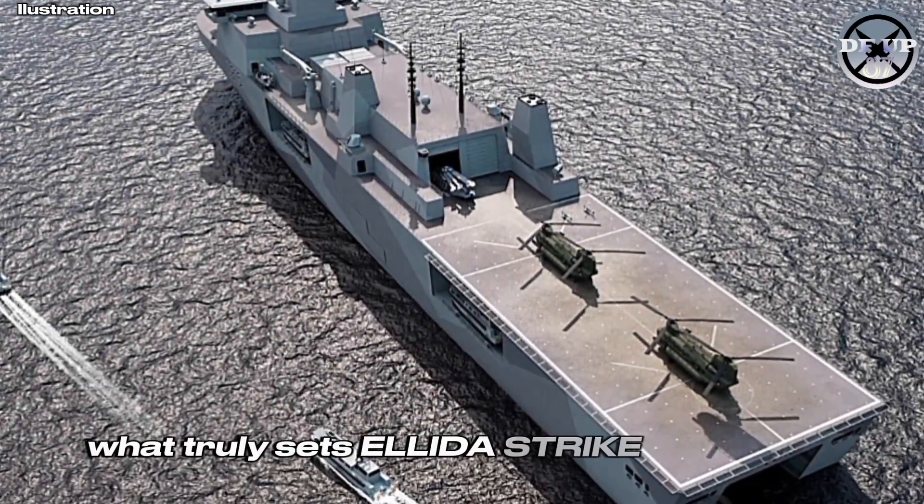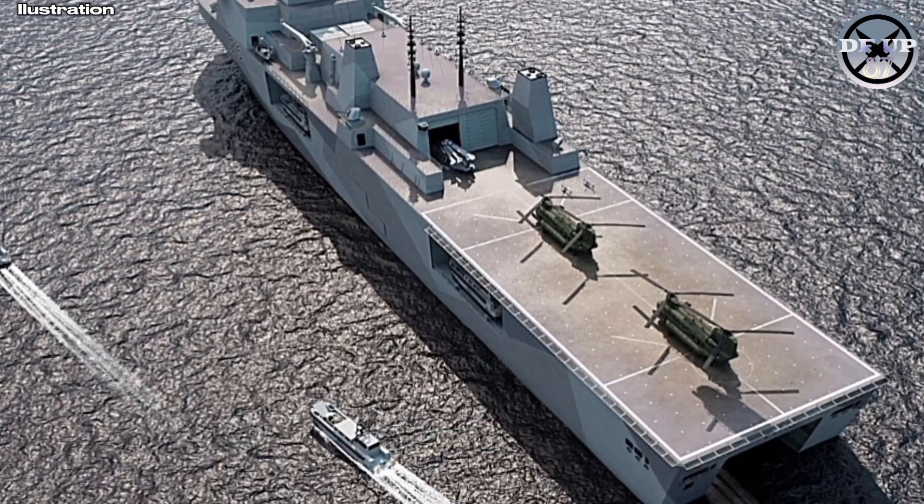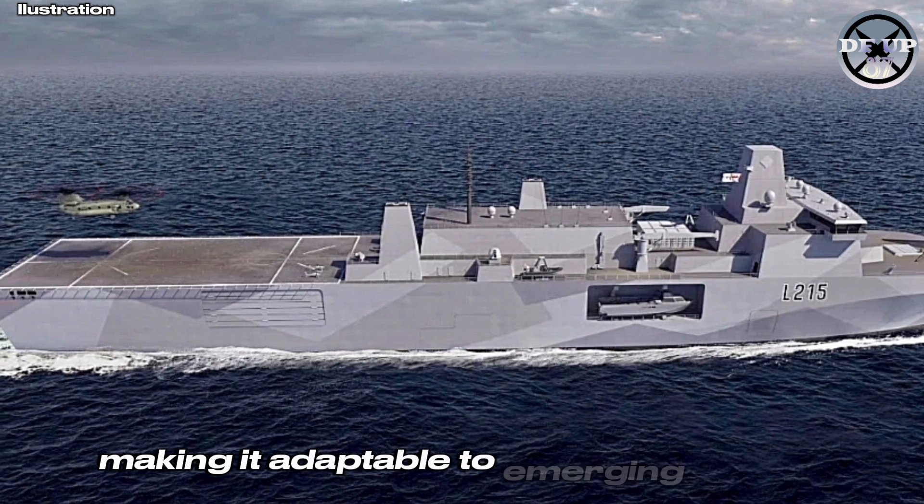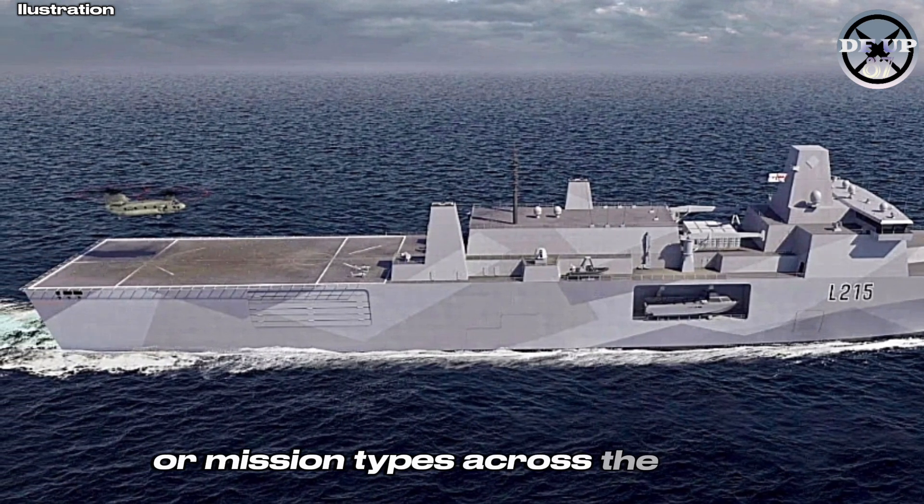What truly sets Elida Strike apart is its modularity. BMT has designed the ship to rapidly switch roles through containerised mission modules, making it adaptable to emerging threats or mission types across the globe.